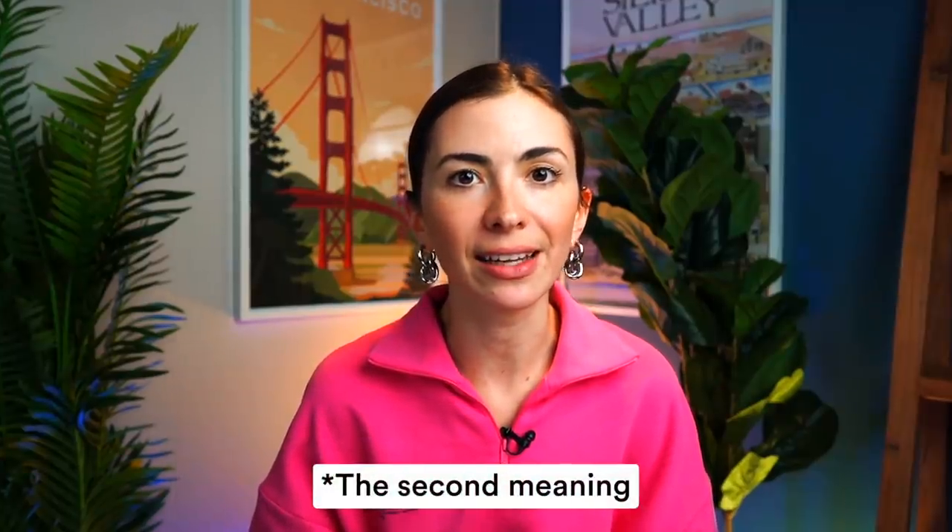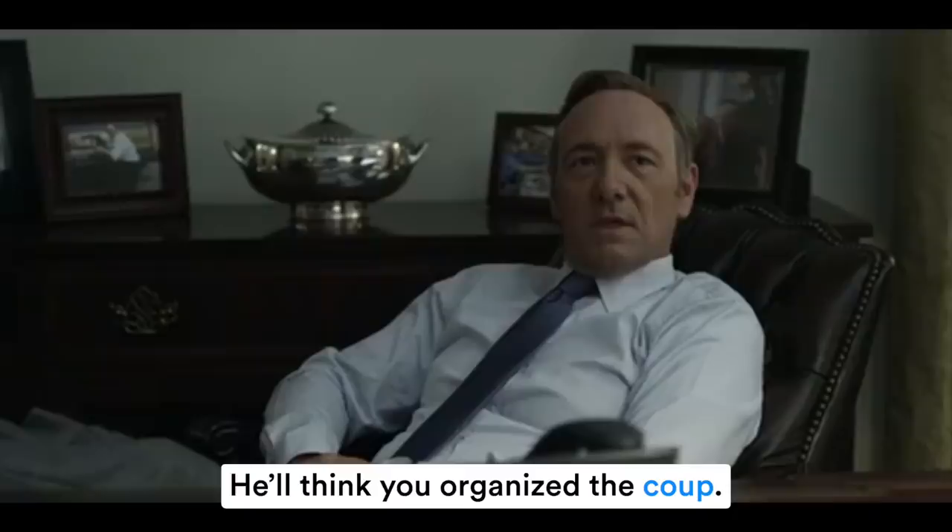'There was never any parking by the psychology building.' Another word that comes from French is 'coup,' where you don't pronounce the P at the end. Coup means an unexpectedly successful achievement, or more specifically a sudden illegal attempt by citizens to take control of the government. 'You think you organized a coup?'